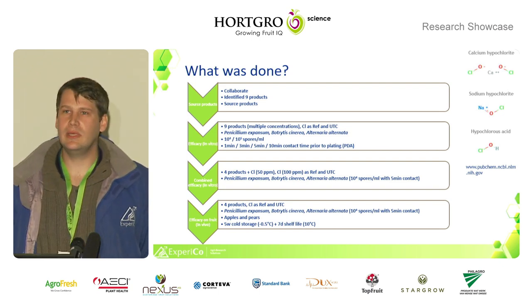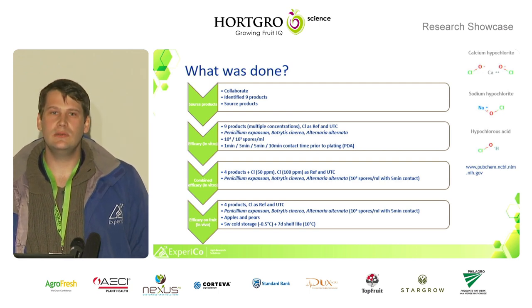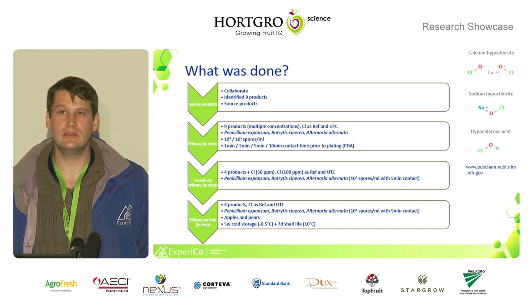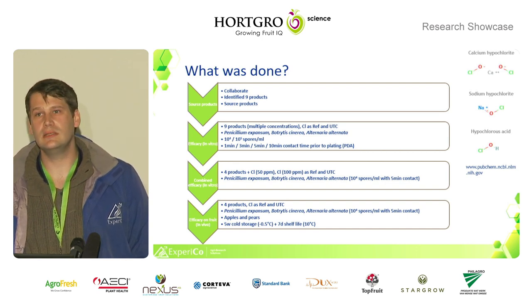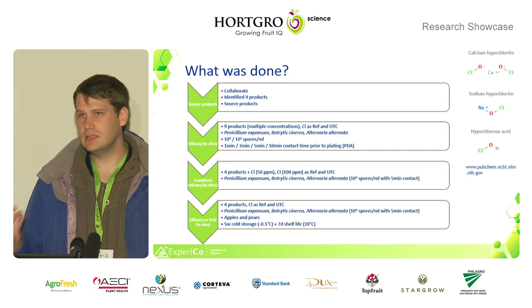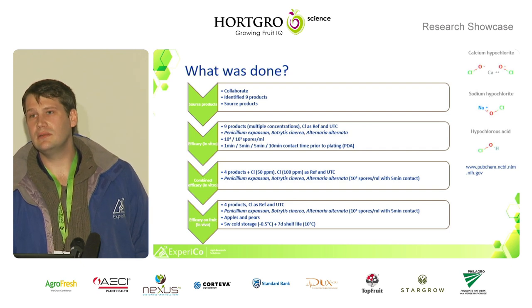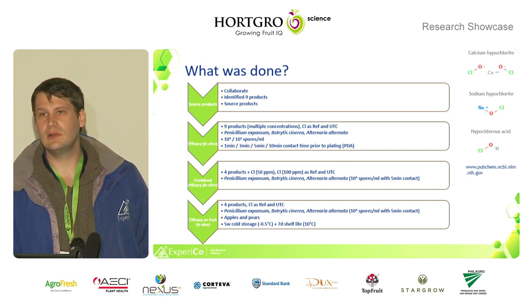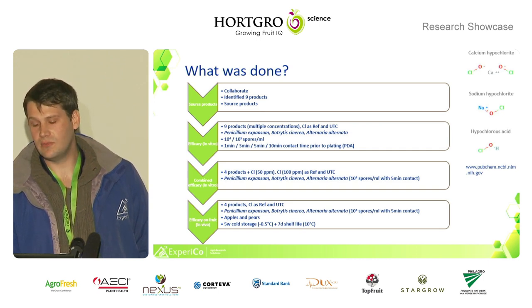A quick run through the materials and methods. After identifying our products, we went into doing a bunch of in vitro tests on plates, looking at the efficacy of these products against penicillium, botrytis, and alternaria — looking at product concentrations, the effect against different spore concentrations, and the contact time between the product and the pathogen. After that, we looked at possible combinations of these products with chlorine, just potentially to reduce the use of calcium hypochlorite. The best performing products were then used in vivo trials, where we tested on fruit.